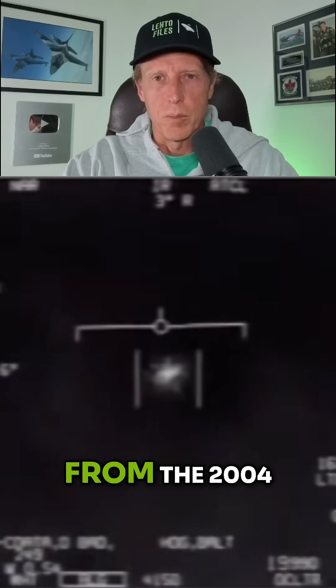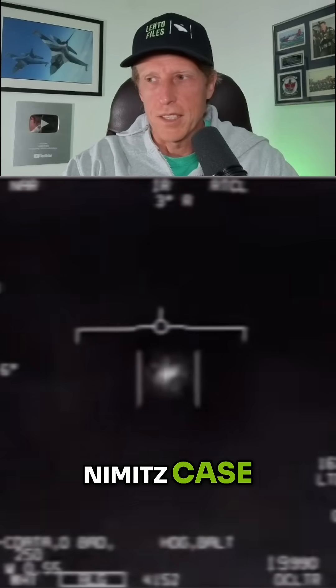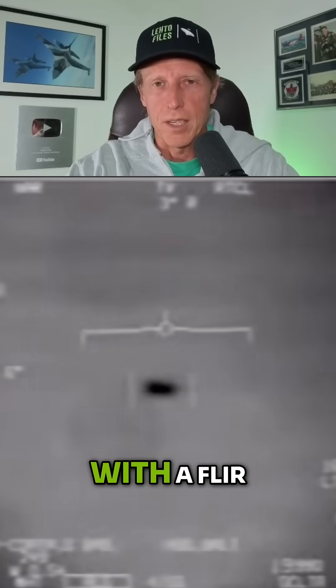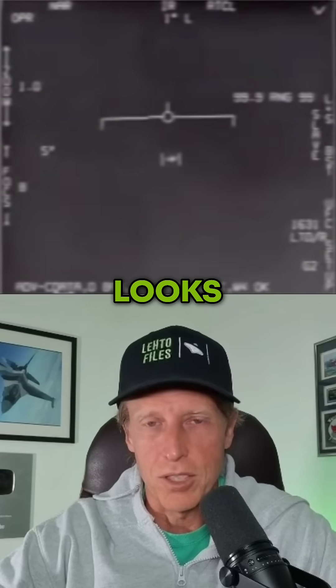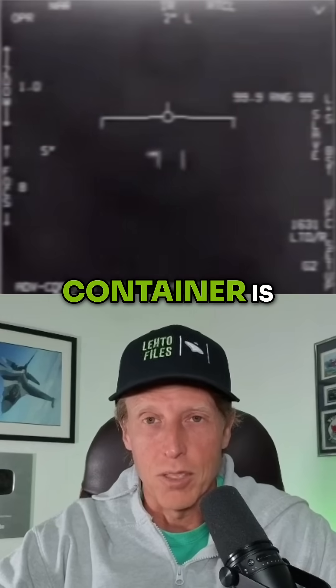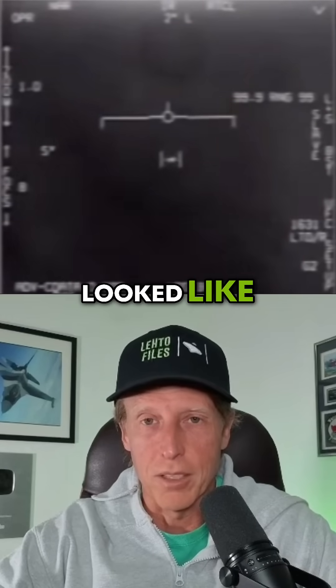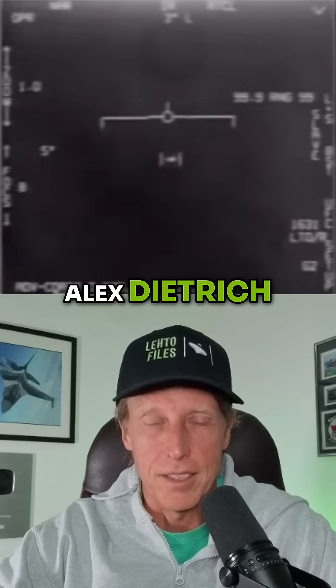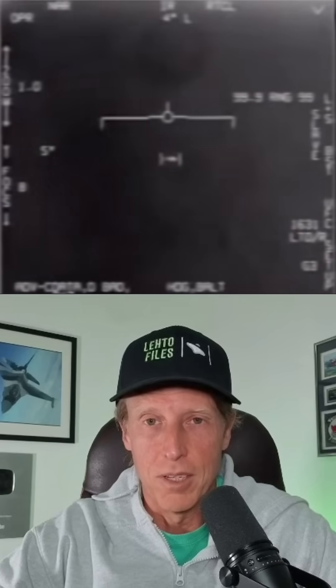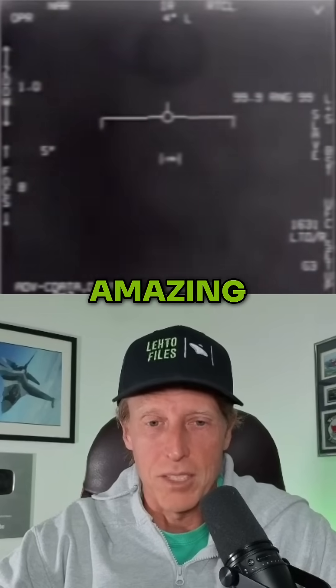From the 2004 Nimitz case, this is the famous FLIR-1 video captured with a FLIR. He's in TV mode here, and when he zooms in you'll see it looks like a tic-tac — a 40-foot long container, as David Fravor and Alex Dietrich described. That's the visual confirmation, and they also say it zooms off at amazing speed, like a bullet.